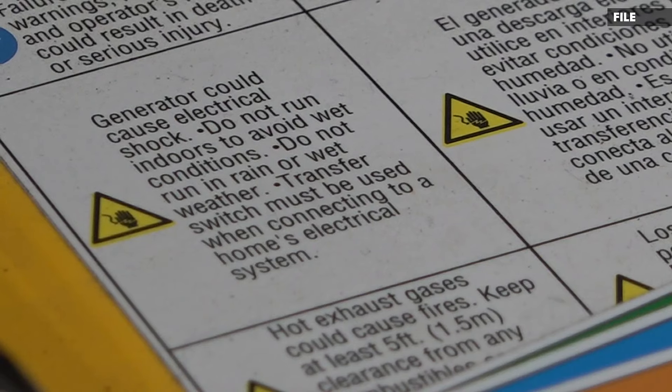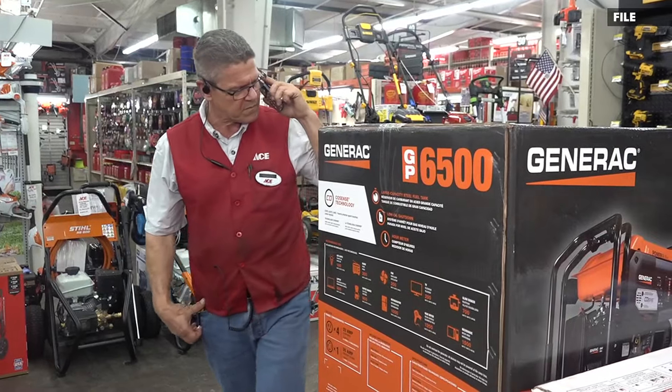Generators are a big topic as well, and it's paired with a silent killer: carbon monoxide. Generators are designed to be used outside. Please don't put them inside — and that includes the garage. If you're running a cord through the window, make sure you don't pinch it.